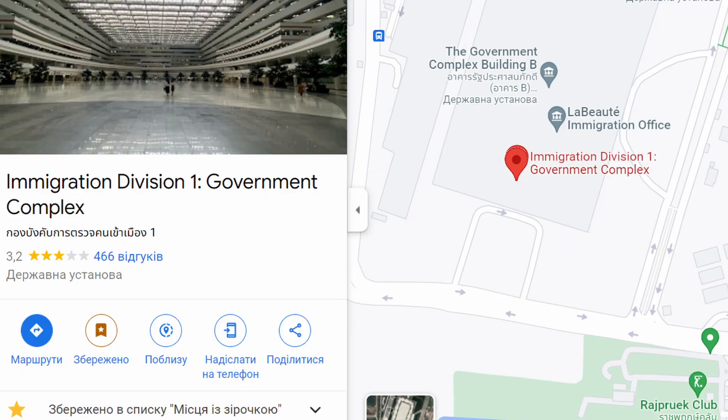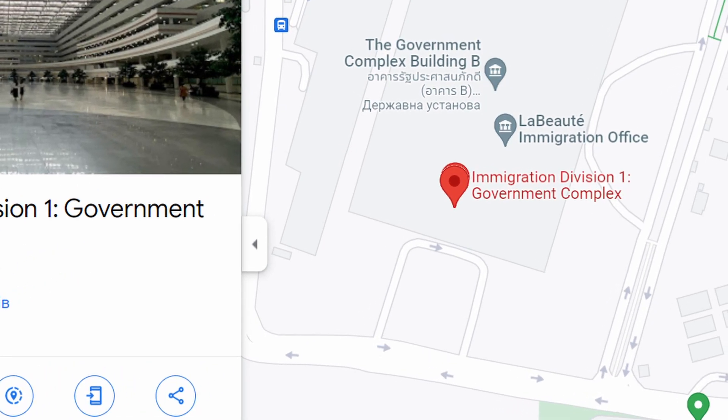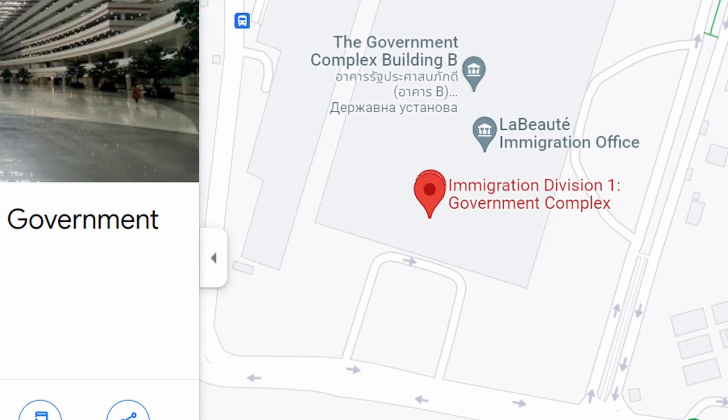So, Immigration Division 1 — that's what you type into Google Maps or the Grab app to get a taxi here. I was lucky — I had my beautiful assistant Dr. Charlie to accompany me, so it was not as boring; I could hang out with her.